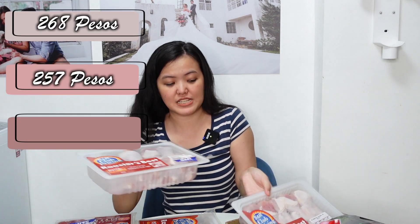Next item is this drumstick chicken — we bought three packs: ₱268, ₱257, and ₱262.82 pesos lang siya. Lahat sila drumstick lang. So, this is the beef cubes.